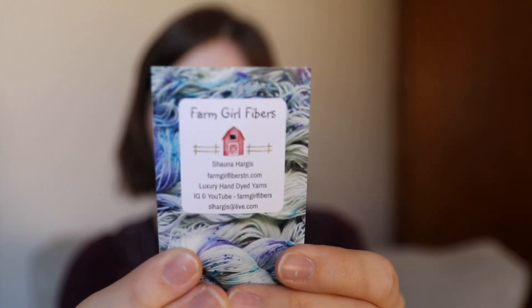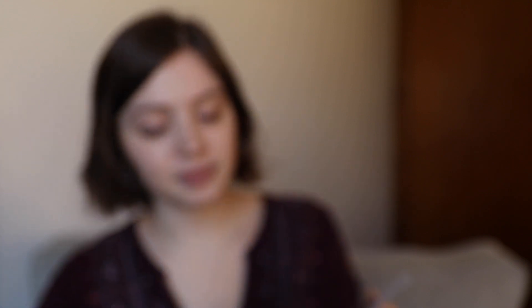She is at farmgirlfibers — I'll link it in the description — and you can find her on Instagram and YouTube as farmgirlfibers. She shared a booth with BAW Yarns, which had a lot of self-striping yarns. BAW Yarns is an independent hand dyer specializing in self-striping and gradient yarns. They had farmgirl fibers on one side and BAW Yarns on the other — it was a very beautiful booth. This was a very, very kind gift.